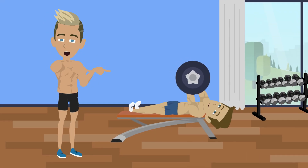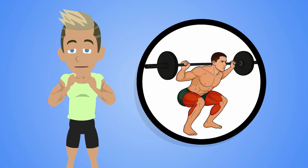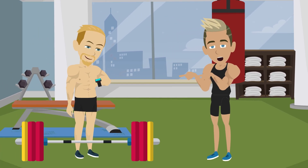Strength training, on the other hand, usually causes less muscle soreness per session, but hits your nervous system harder. A near-max squat isn't just a leg exercise — it's a whole body event that taxes your CNS, stabilizers, and even your mental focus. That's why strength programs build in longer recovery between sessions, and often rotate heavy and light days.